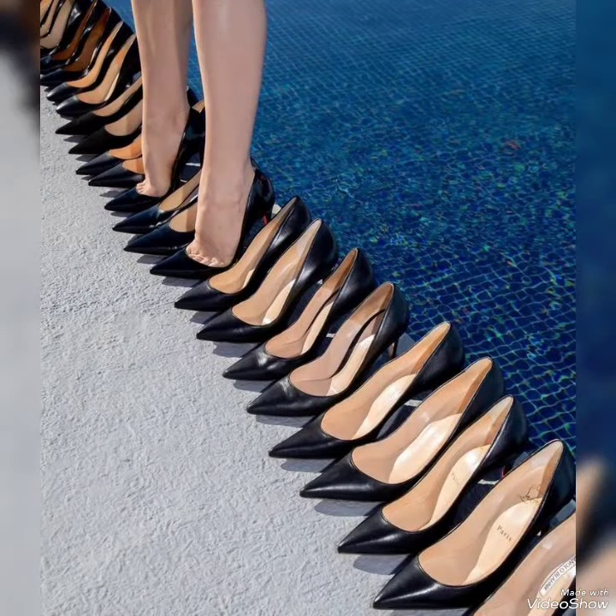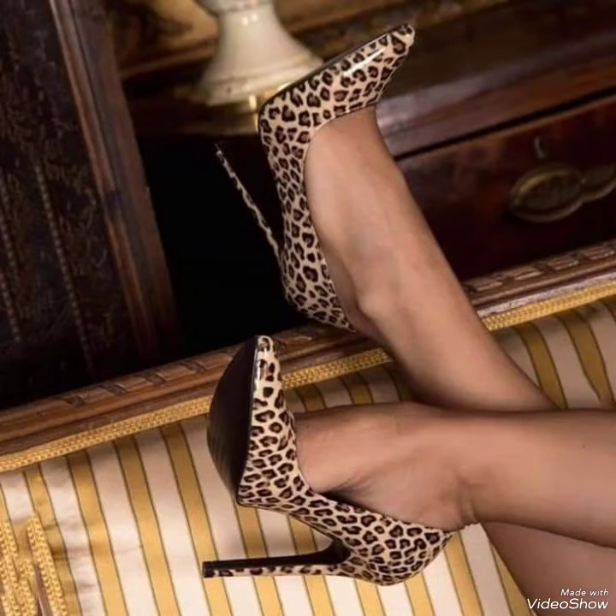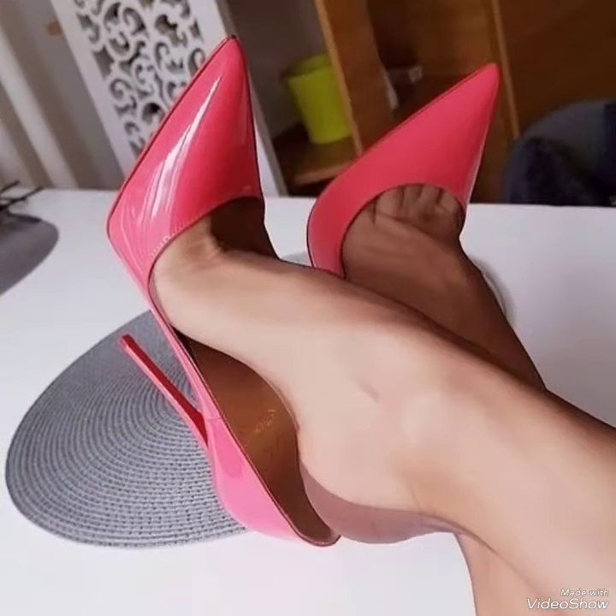Today's video is all about the latest designs of pointed-toe high heel pumps for the ladies who love to wear such type of high heel pumps. I suggest you watch this video till the end for more designs and more ideas.